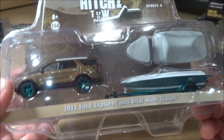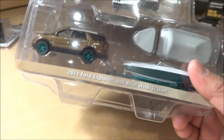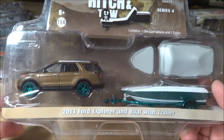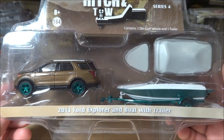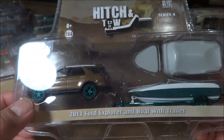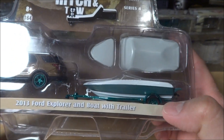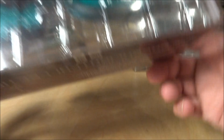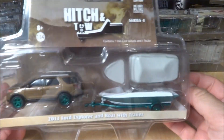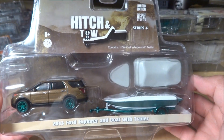The next two pieces I got through trade. We have the Greenlight Series 4 Hitch and Tow — this is a 2013 Ford Explorer with boat trailer. The Explorer has green wheels and a green base, and the trailer also has green wheels. This one is numbered 203. It's an extra piece that's already being traded off to a friend.